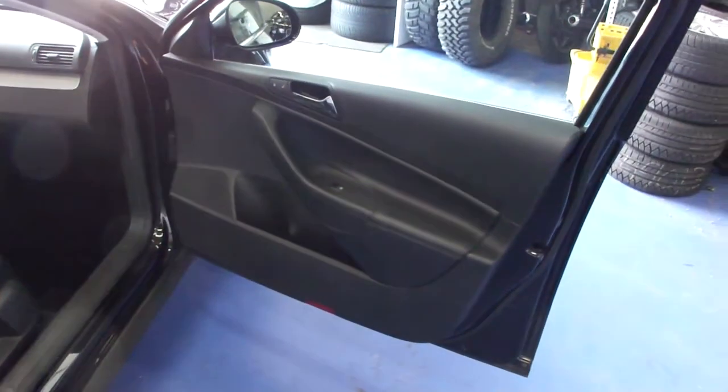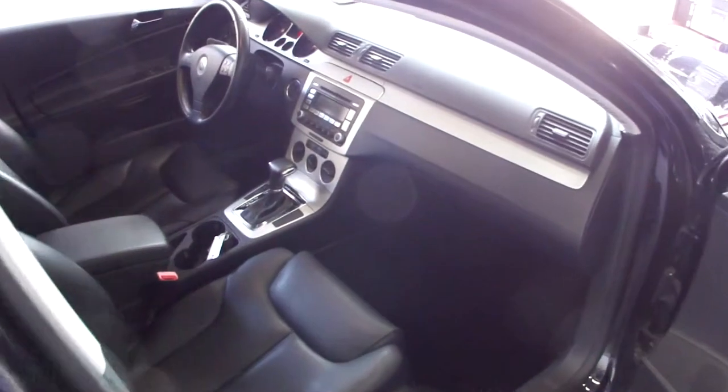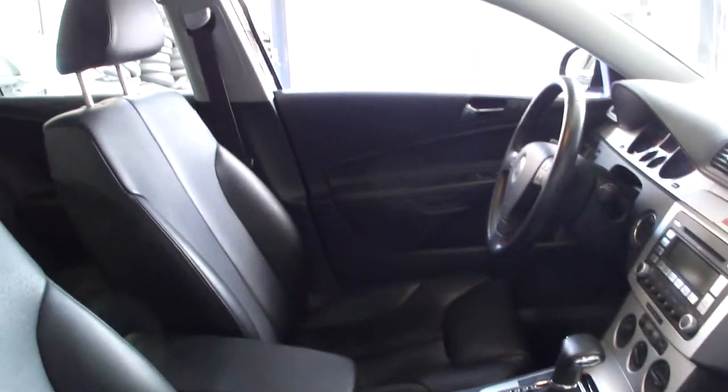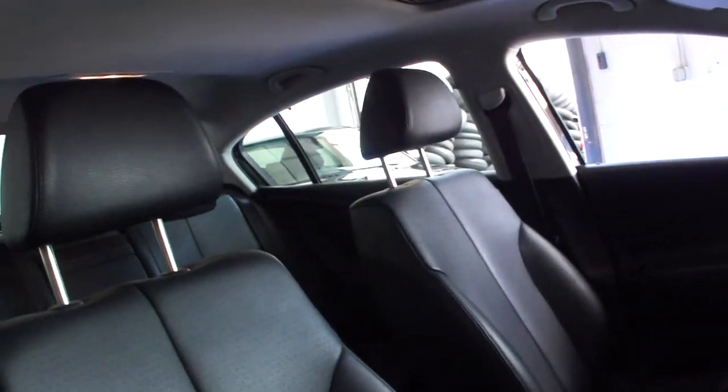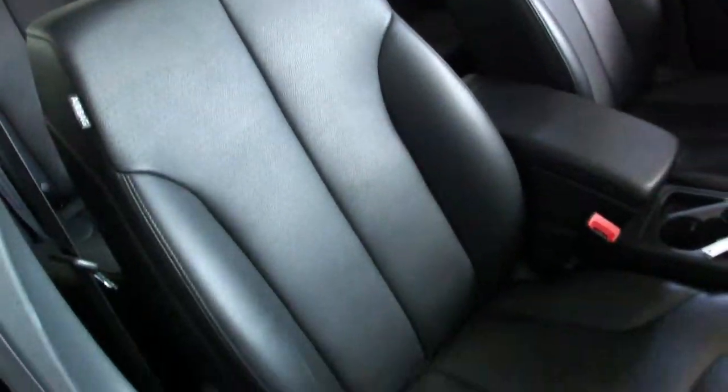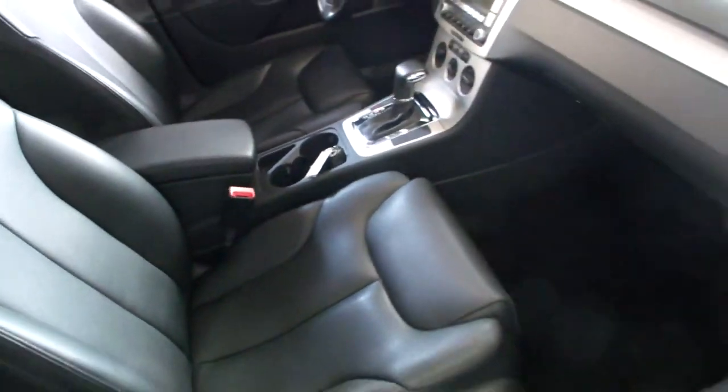This particular Passat is an automatic transmission. It has heated front seats, power windows, power locks, power mirrors, power sunroof, and power driver seat.